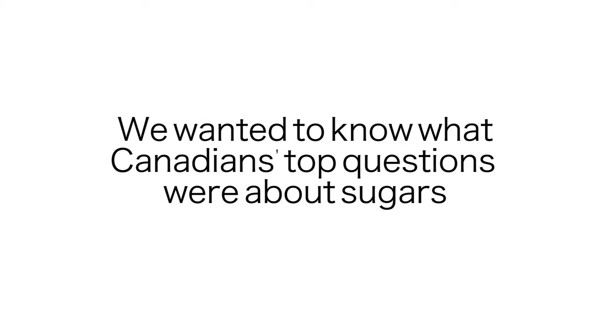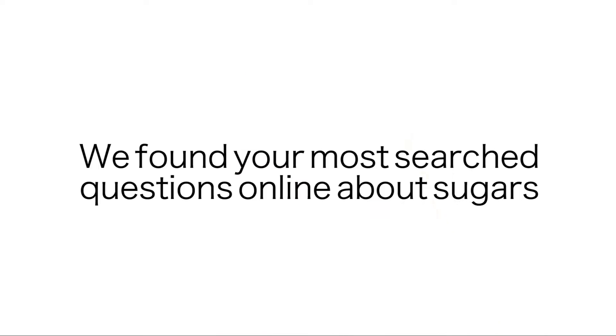Do you have questions about sugars and sweeteners? You're not alone. It can be really confusing out there with all of the conflicting media coverage as well as the latest research constantly changing our minds about sugars. So what we did is we took to Google and took a look at your most burning questions about sugars, and we're going to do our best to answer them for you today.